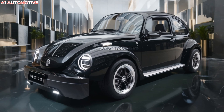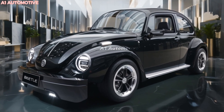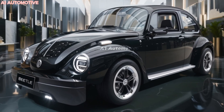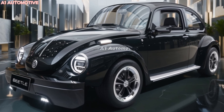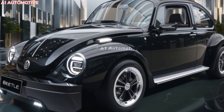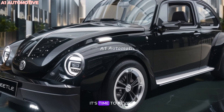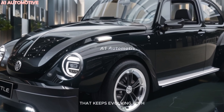The 2025 Volkswagen Beetle is more than just a car — it's a revival of an icon with a modern twist. Whether you're drawn to its classic vibe, tech-savvy interior, or upgraded performance, this Beetle promises to be a head-turner. With its expected release just around the corner, it's time to revisit an automotive legend that keeps evolving with the times.